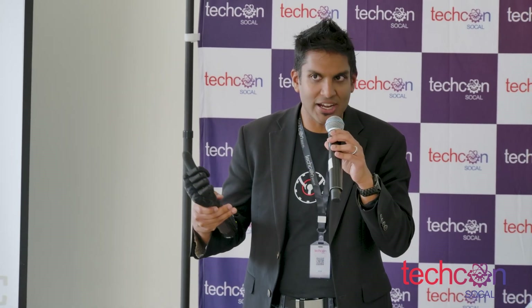Again, I'm Dr. Adil Akhtar, CEO and founder of Psionic. Thank you for having me here, and I'd be happy to take any questions that you guys have.